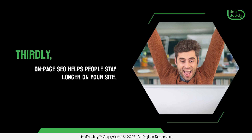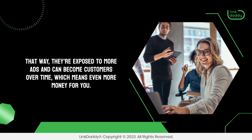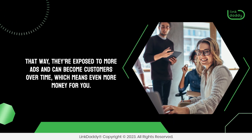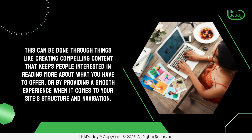Thirdly, On-Page SEO helps people stay longer on your site. That way, they're exposed to more ads and can become customers over time, which means even more money for you. This can be done through things like creating compelling content that keeps people interested in reading more about what you have to offer, or by providing a smooth experience when it comes to your site's structure and navigation.